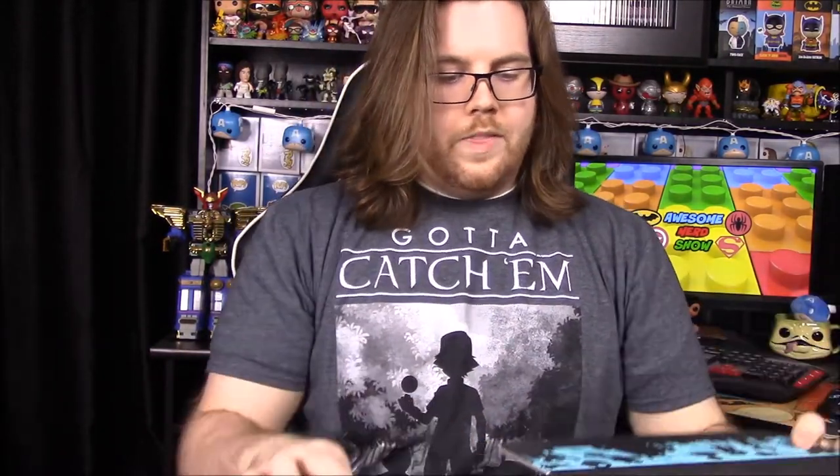Next month's theme is 'Team Up,' which looks awesome. It doesn't seem to hint at specific characters, but hopefully it'll include stuff like the Avengers, Justice League, or maybe Power Rangers with the new movie — that would be cool. So that is it for this unboxing. What's your favorite item in the box?